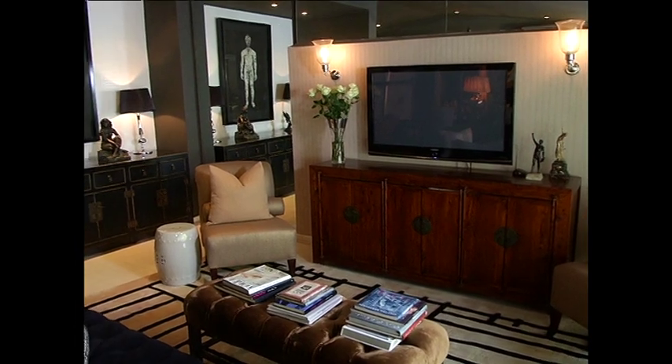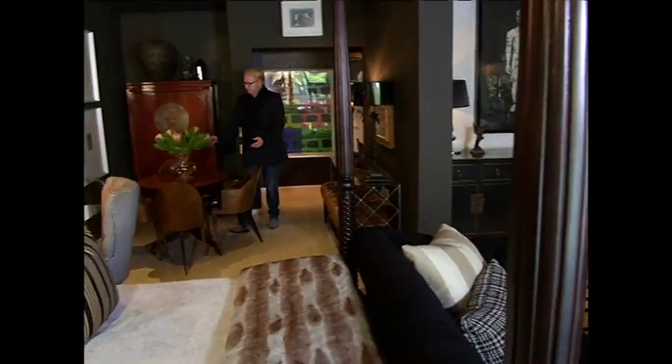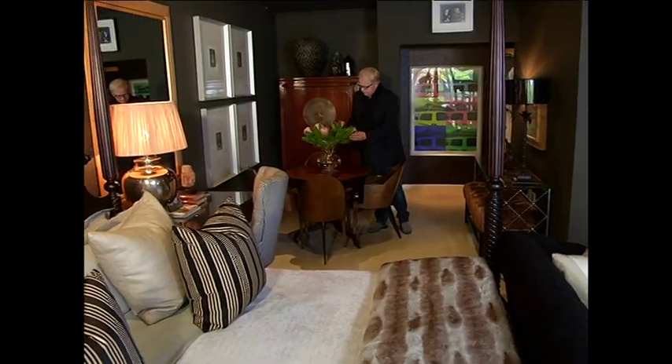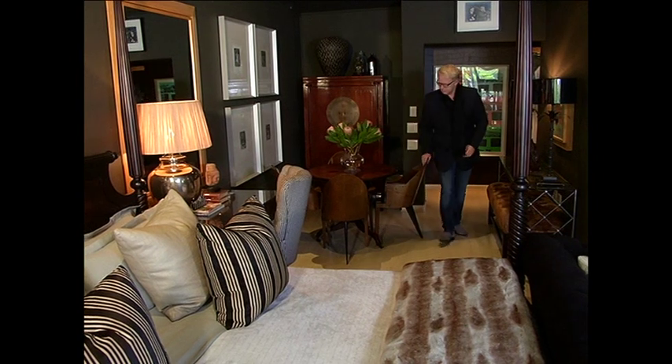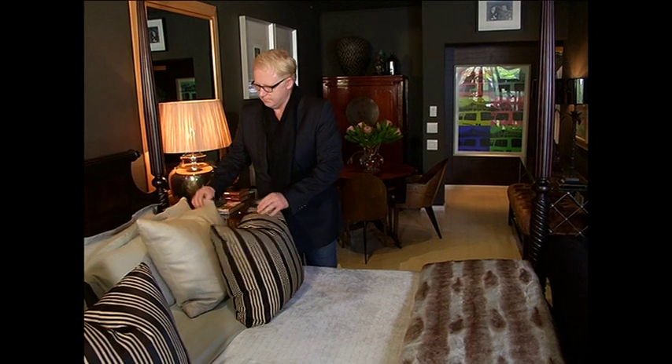Bedroom decor and design is a combination of achieving the ultimate in luxury and comfort and creating a beautiful space. When it comes to guest bedrooms, designer David Muirhead has the perfect recipe for getting all this right and more.